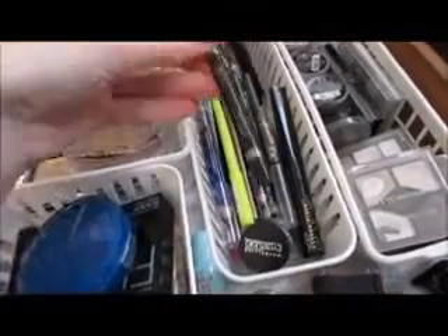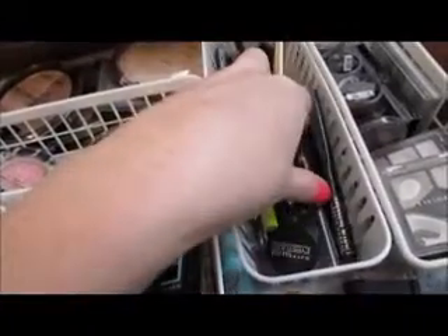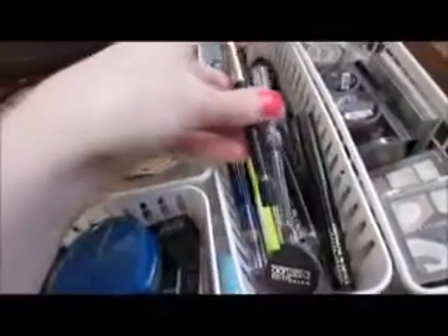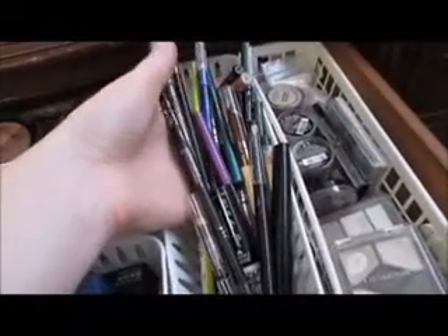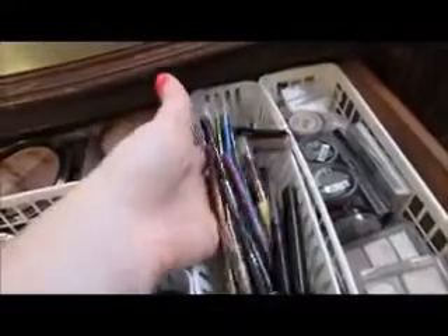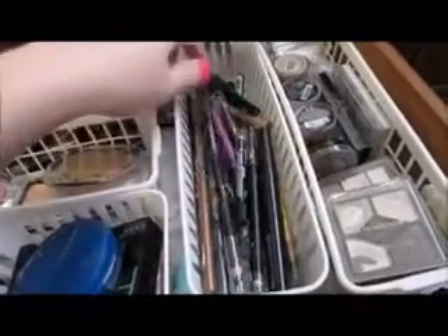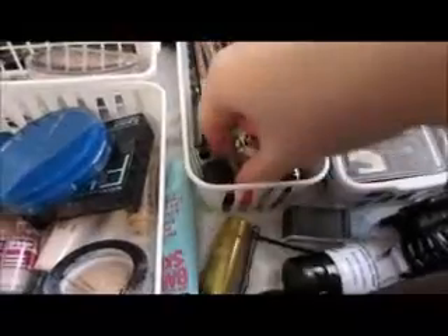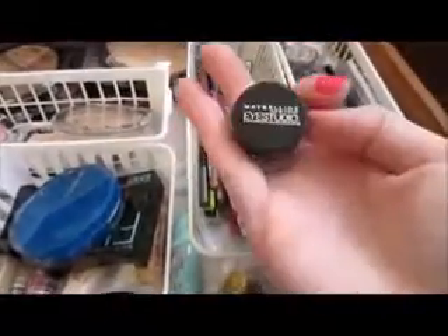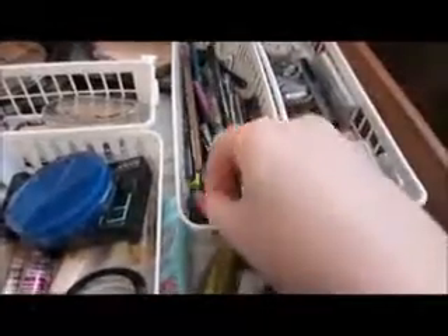Over here in this basket I have eyebrow pencils — there's only about three. But I keep all of my eyeliners and eyebrow pencils in here. I have an array of colors but I really don't even use them — all I use is black. And then I also have my cream eyeliner, which I keep in there and wear sometimes.